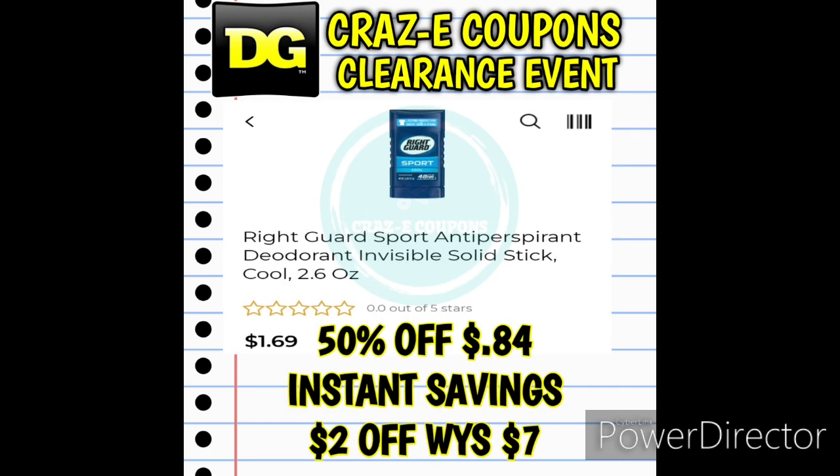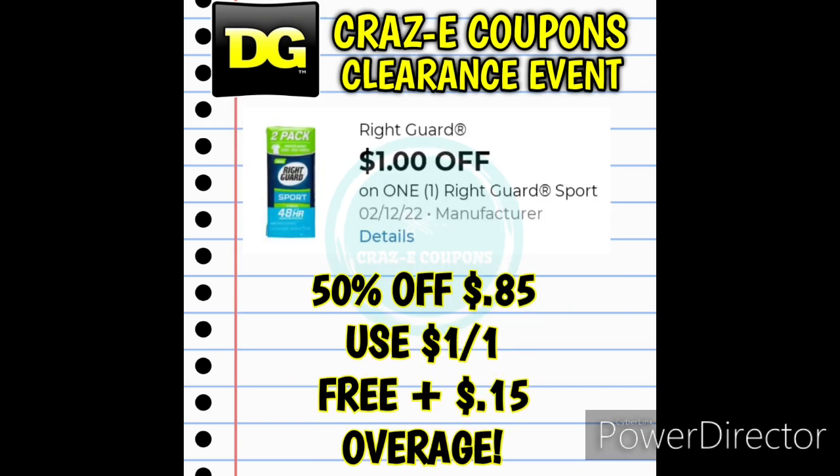Next up we have another RightGuard deodorant. Again, the instant savings of $2 off when you spend $7 is a dead deal — that ended yesterday. But you can pick up the RightGuard Sport Deodorant Cool Scent 2.6 ounces. These are just $0.84. Use that $1 off one digital coupon and that is going to make it completely free plus give you $0.15 in overage.